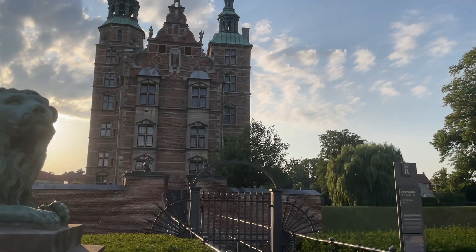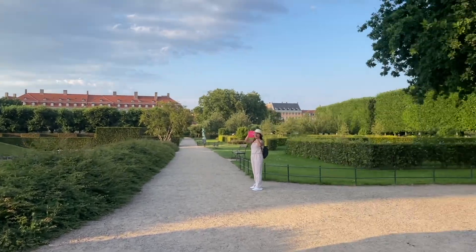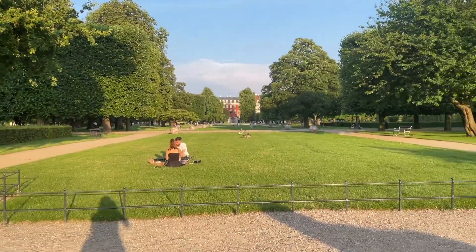Pero close na siya — hindi na namin naabot. So ang ganda dito sa park, super daming tao.